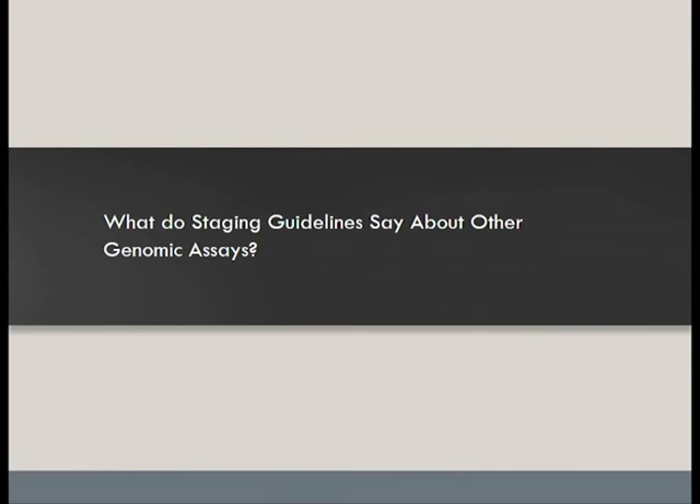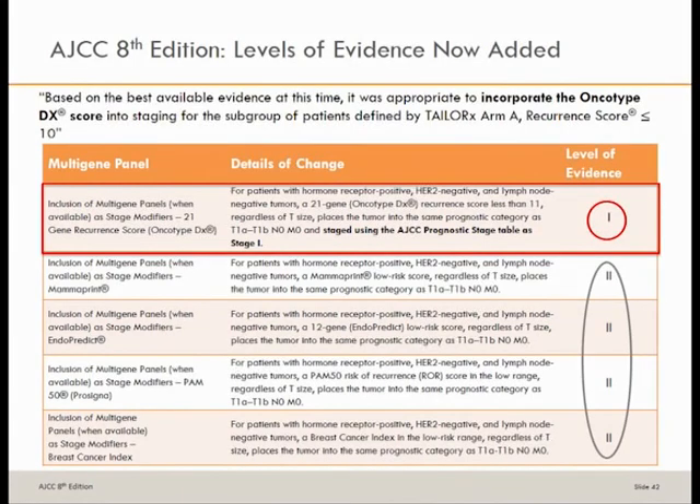What about the other genomic assays? There are multiple assays available. However, in the AJCC 8th edition, the oncotype is the only one that can be used to bring a patient down to prognostic stage 1, based on level 1 evidence from the TAILORx data in arm A. Other multigene assays are considered level 2 evidence and are not utilized to bring patients down to prognostic stage 1A.